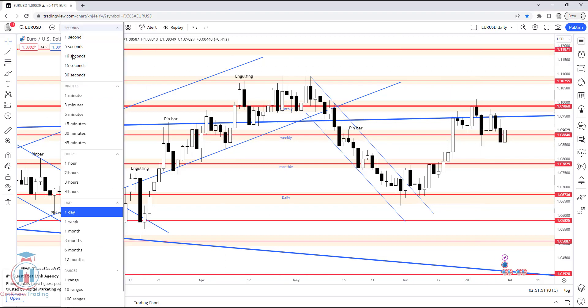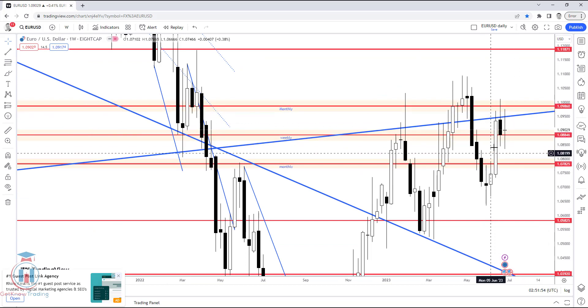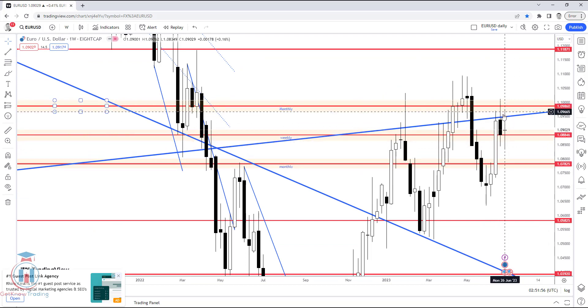Looking at the weekly timeframe, in the previous week the price tried to make a breakout to the upside and reached 1.09860 with a strong week. We also have a confluence of resistance visible on the monthly timeframe that is preventing the price from making an easy breakout to the upside. This week, the price has bounced between price levels.